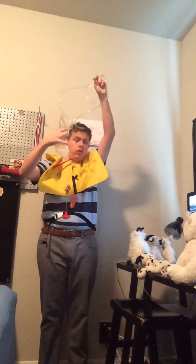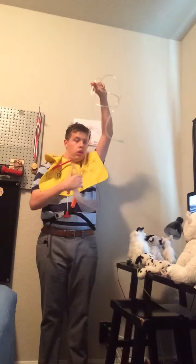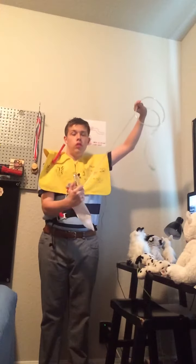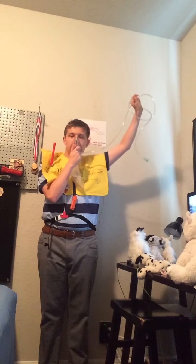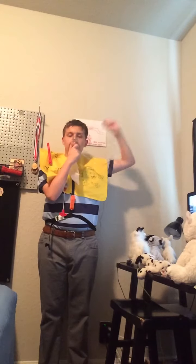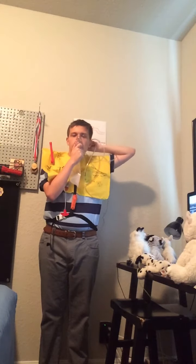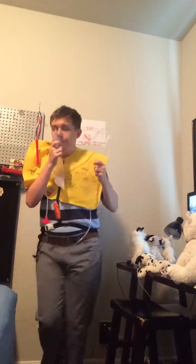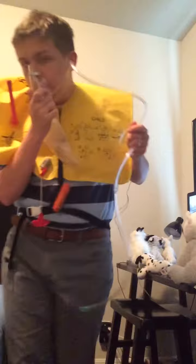We'd like to brief you on our oxygen system. Although we never anticipate a change in cabin pressure, should it occur, oxygen masks will drop from the compartment overhead. Immediately pull down on the mask until the plastic tubing is fully extended. Activate your flow of oxygen by placing the mask over your nose and mouth and breathe normally. Be aware the bag may not inflate, but you will be receiving oxygen. If you are traveling with a small child or someone who might need extra assistance, secure your mask first before assisting the child.